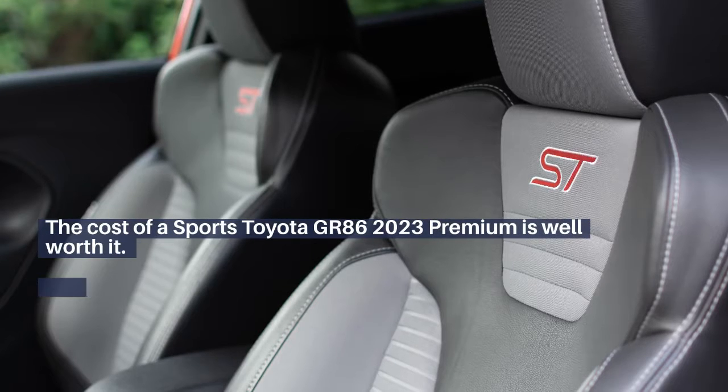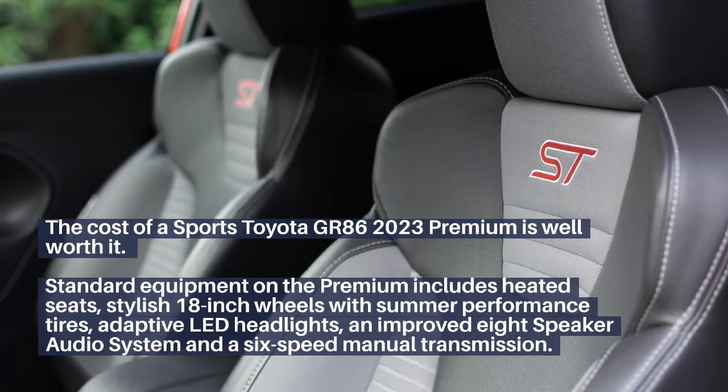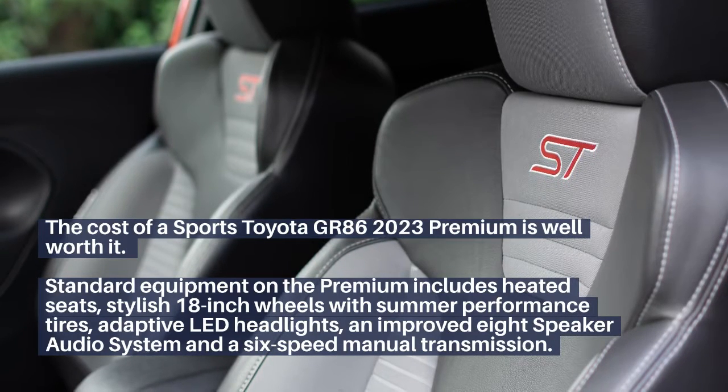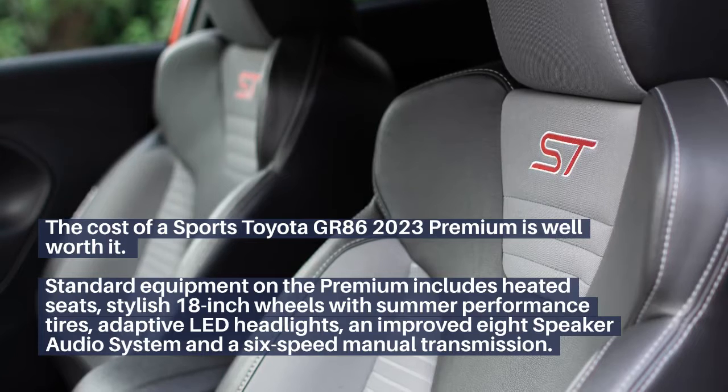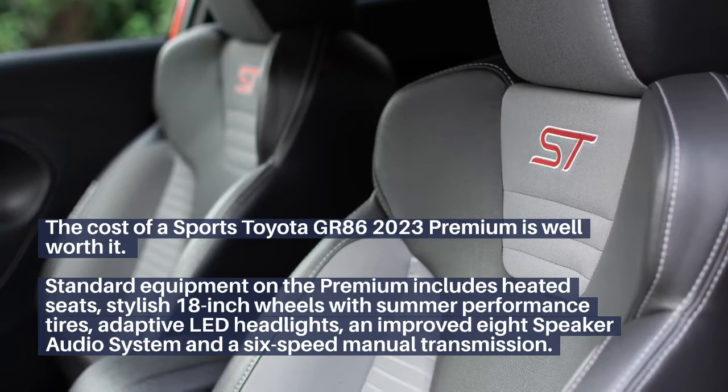The 2023 Toyota GR86 Premium is well worth the cost. Standard equipment on the premium trim includes heated seats, stylish 18-inch wheels with summer performance tires, adaptive LED headlights, an improved 8-speaker audio system, and a 6-speed manual transmission.